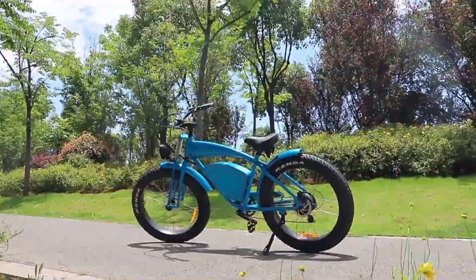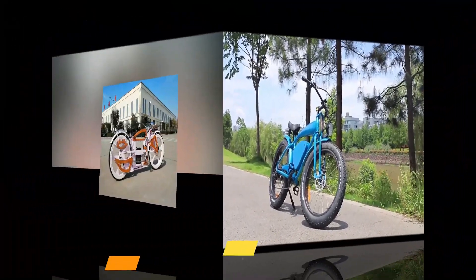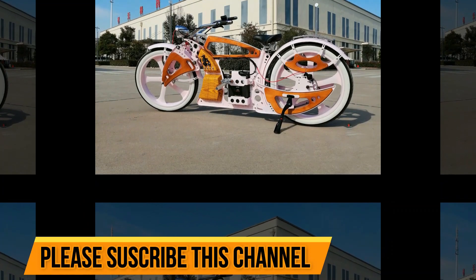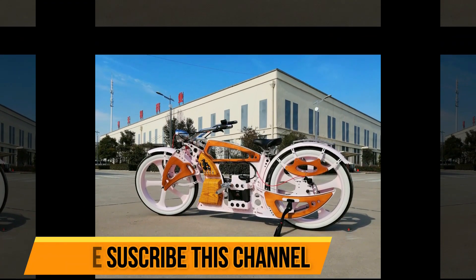There are a number of different types of electric power bicycles, so it's important to do your research before you buy one. In this video we'll take a look at some of the different types of electric power bicycles and discuss some of the pros and cons of each type. Electric power bicycles are a new and innovative way to get around.